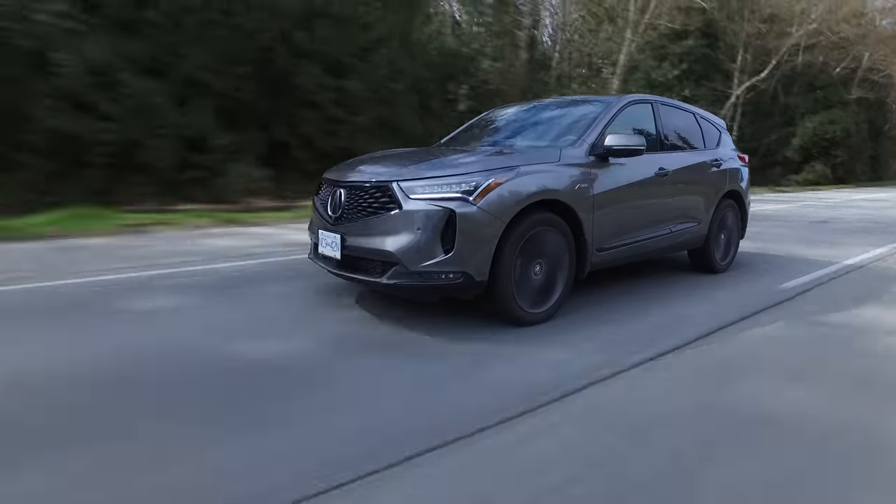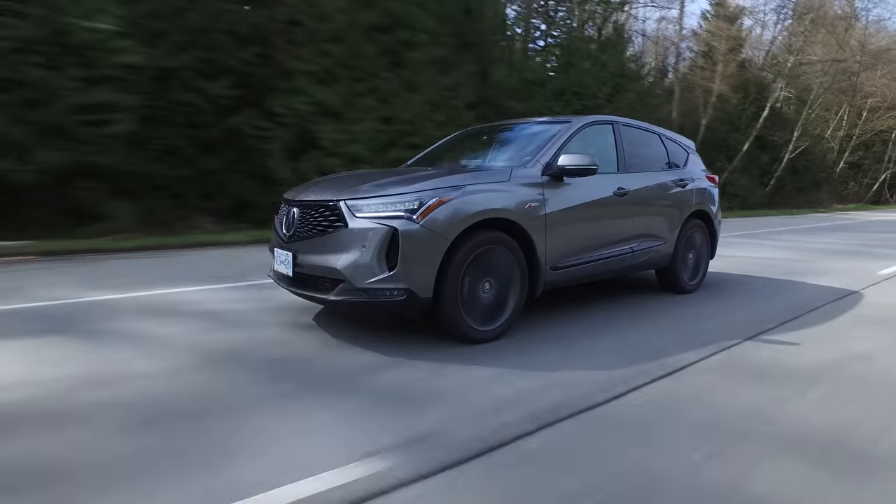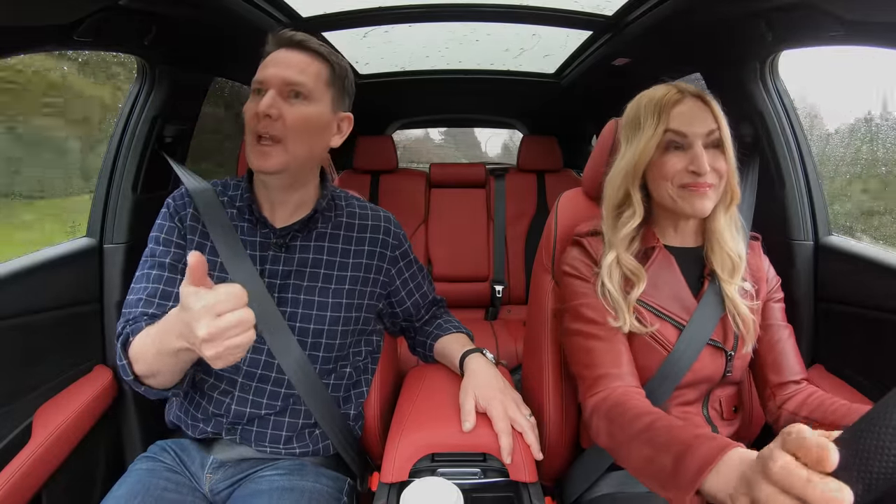Acura recommends premium fuel for this RDX, but you can put regular fuel in it. The only other vehicles that have more power than this in this class are the Stelvio from Alfa Romeo and the Genesis GV70 with a 2.5-liter turbo.